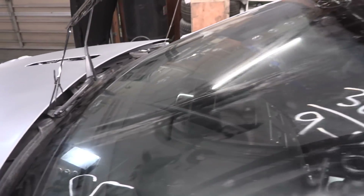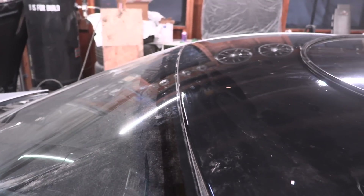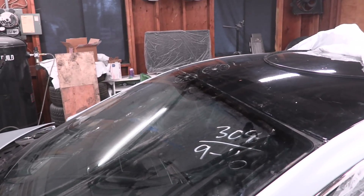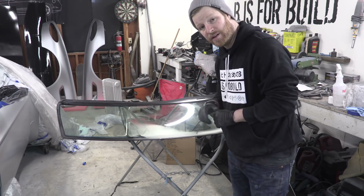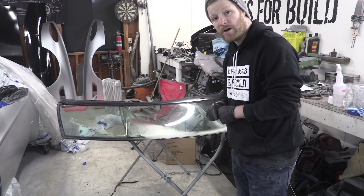The windshield is too long by my approximation by about one-eighth of an inch or less. There's only one reasonable fix for this: sand the windshield. Windshields are made out of glass, and glass is made out of sand — therefore by the rules of science, nothing can go wrong.